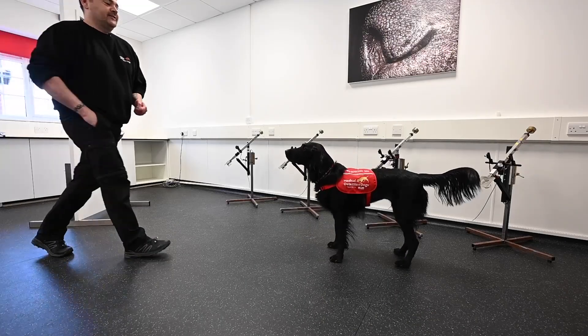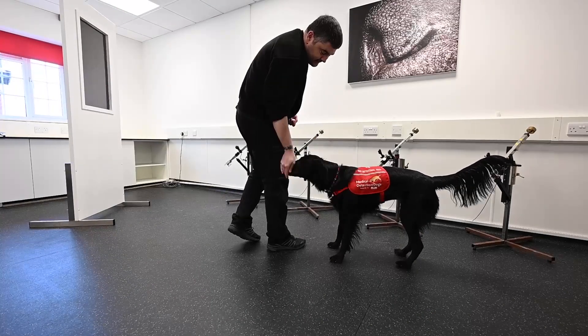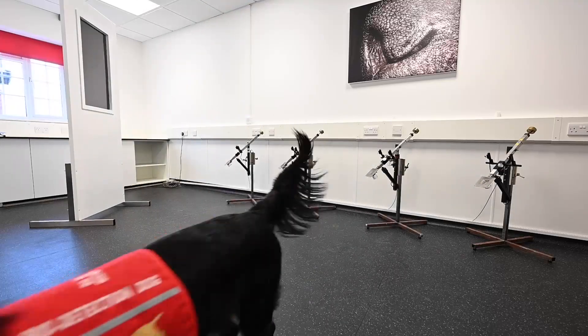These pieces of machinery are linked back to a laptop that takes an independent reading. Eventually we're hoping to develop an AI model that's able to interpret the dog's responses, and in the future we might be able to attach that to an automatic rewarder so the dog actually gets its reward from a machine rather than a person.